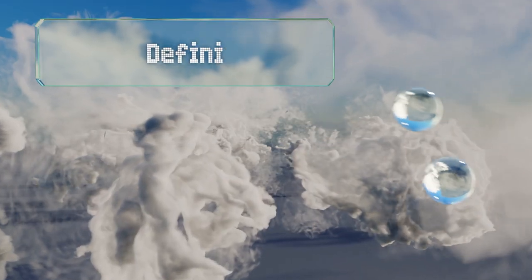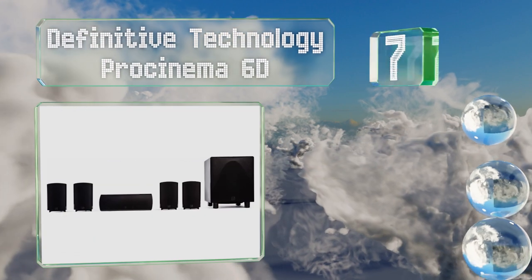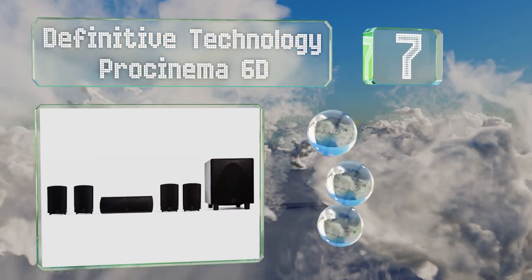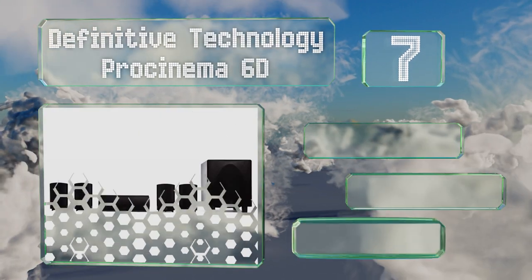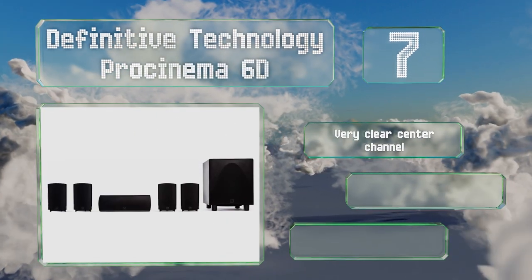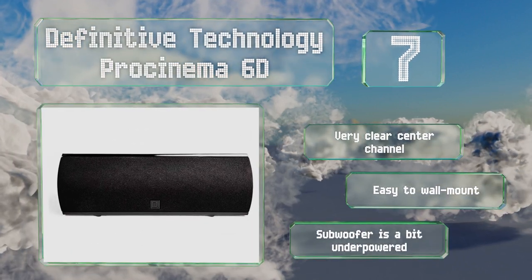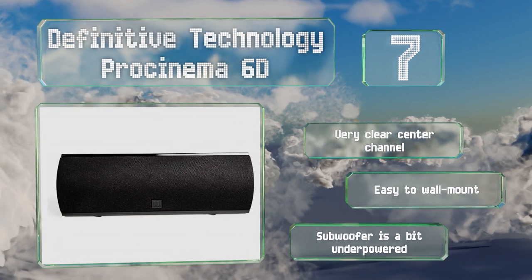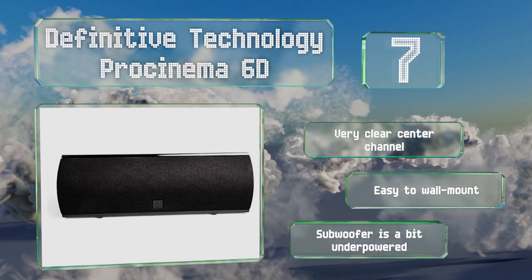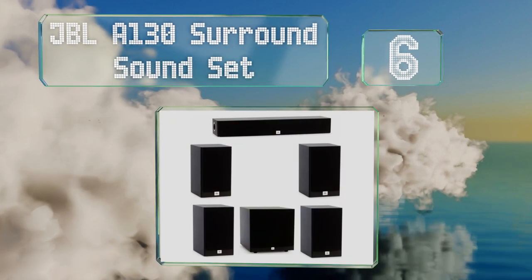At number seven, both the satellite and left and right nodes of the Definitive Technology Pro Cinema 6D are designed to be as compact as possible without sacrificing too much in audio fidelity. That makes this an ideal choice for a small or mid-sized setup. It includes a very clear center channel and these are easy to wall mount, but the subwoofer is a bit underpowered.